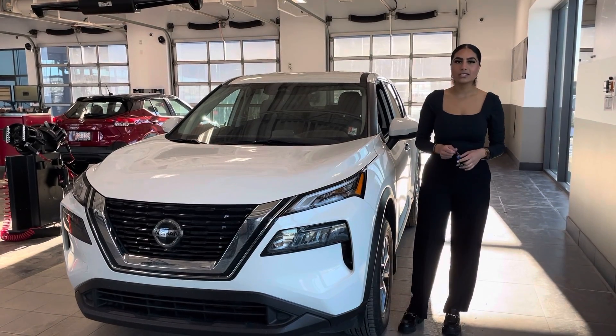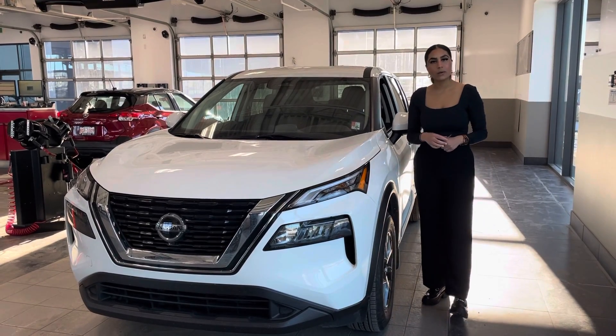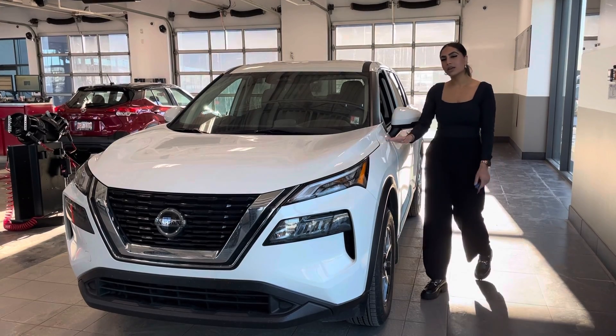Hi, I'm Tamika. This is Jasmine from Northside Nissan. Thank you so much for looking at our 2021 Nissan Rogue S. I have it here in front of me.